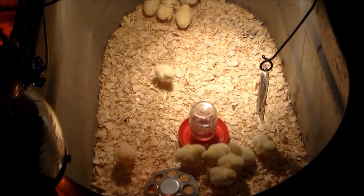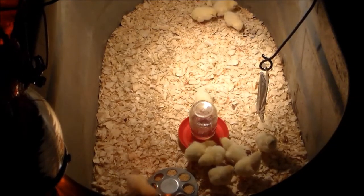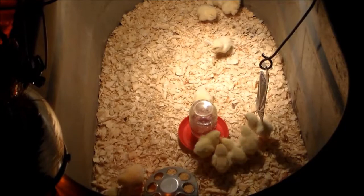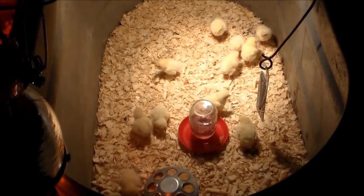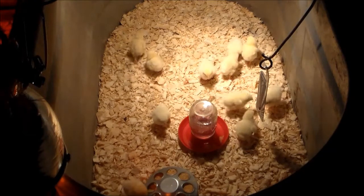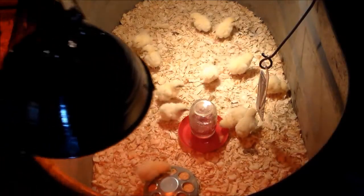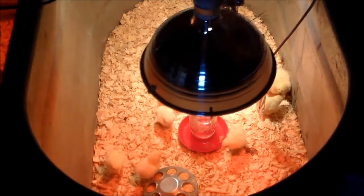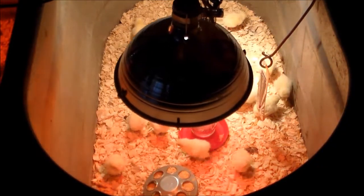We feed them the starter from a local feed mill — Edwards Feed in Lebanon, Tennessee. The starter is medicated and it's got all the good stuff for the chicks in it. We'll keep them on that for a couple of weeks, and I'll show you when we switch to grower.